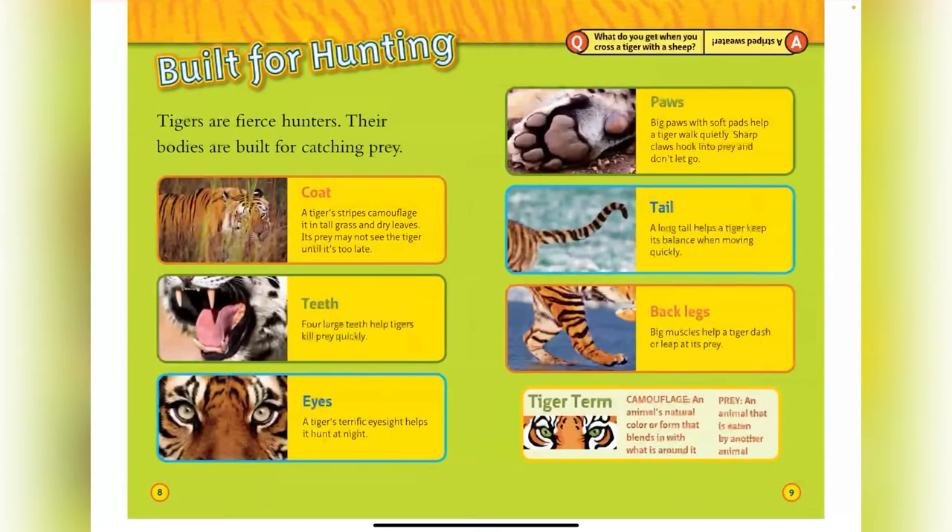Built for hunting. Tigers are fierce hunters. Their bodies are built for catching prey. They have a coat — a tiger's stripes camouflage it in tall grass and dry leaves. Its prey may not see the tiger until it's too late.